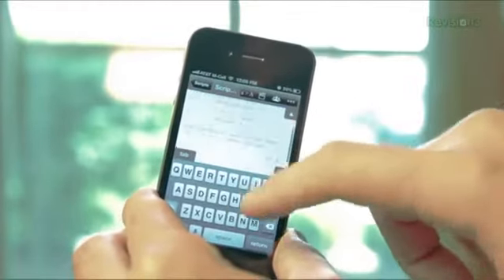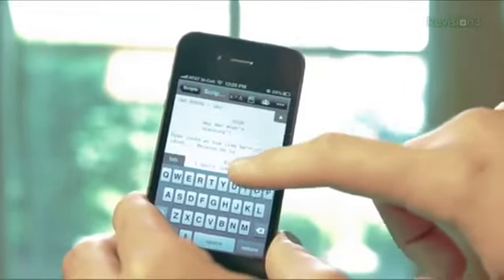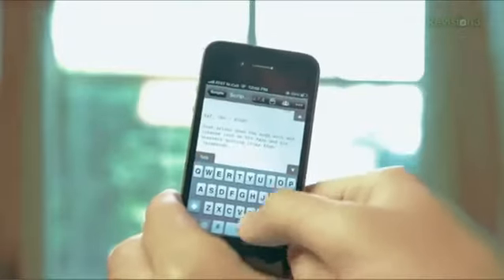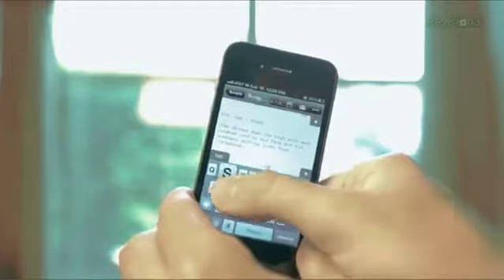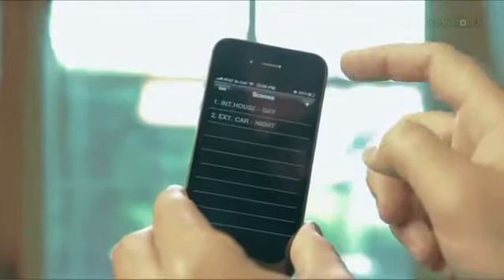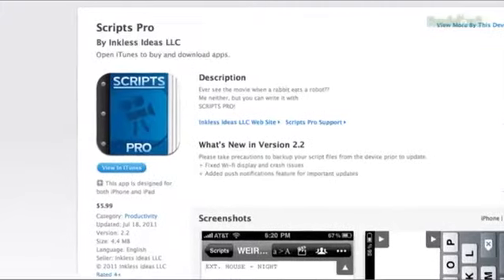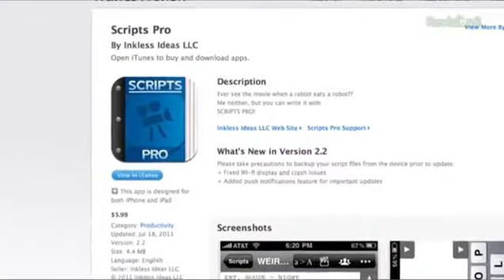Now this lovely little app is no Final Draft, but when I'm traveling I always bust this bad boy open so I can continue working on the road — or on an airplane. You have all the basic musts here, but no bells and whistles, which is fine. One cool thing it does have is it keeps all your scenes in a nifty little panel so you can navigate or reorder easily. Right now the app is going for only six bucks on the App Store, which is pretty great.